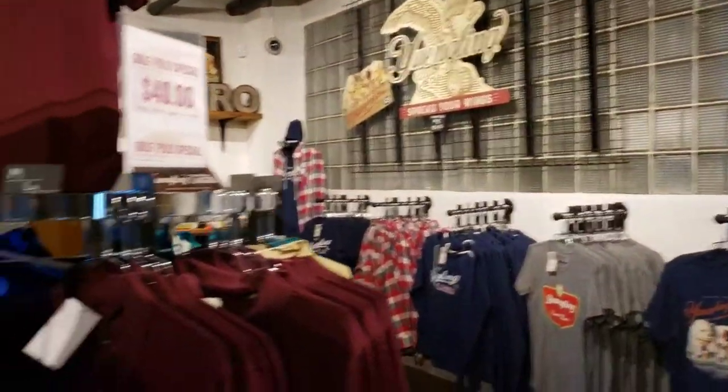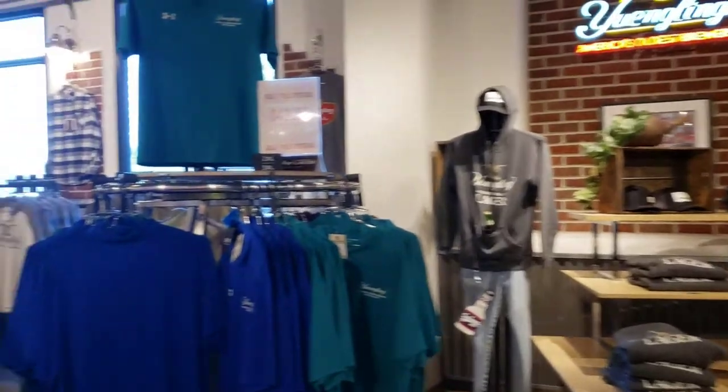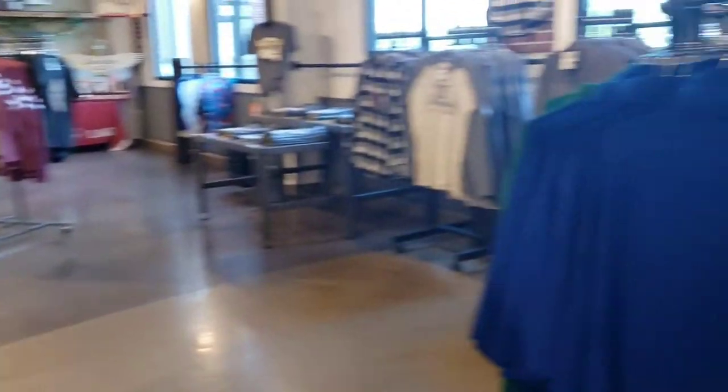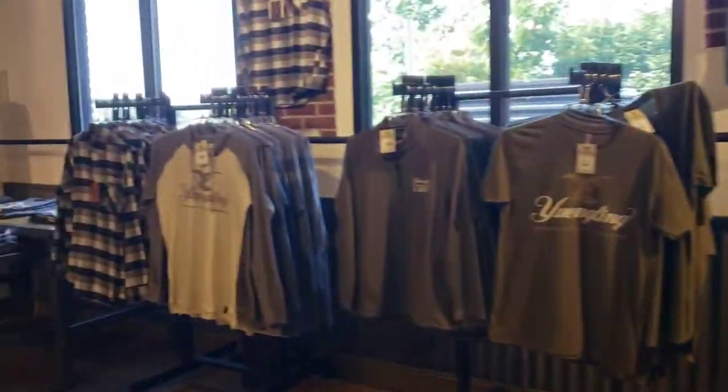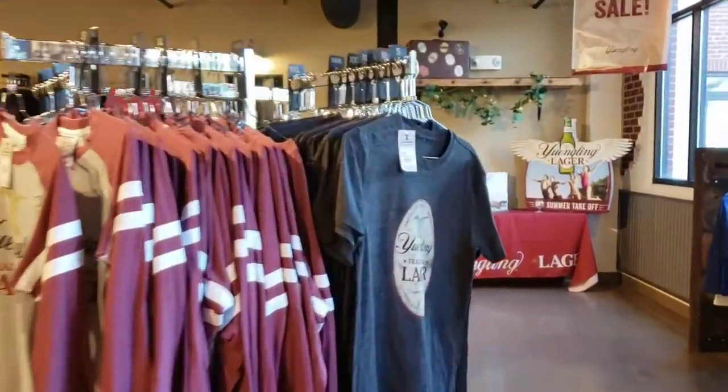Big, big gift shop — it's a very big gift shop. A lot of shirts. Even if you don't want to take the tour, just stop in the gift shop here.